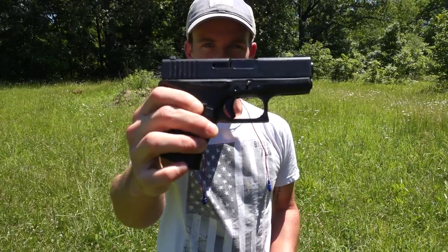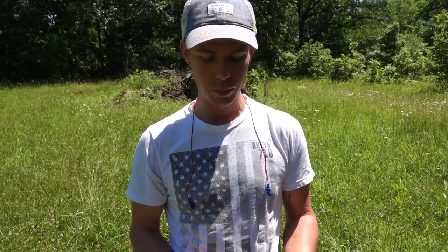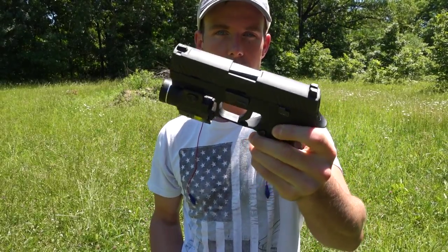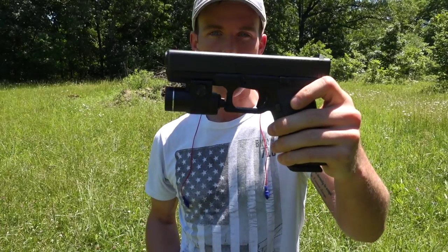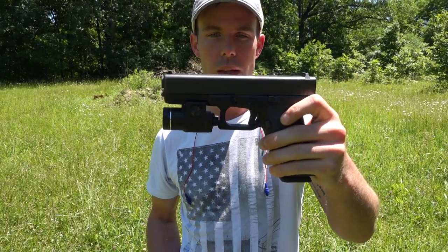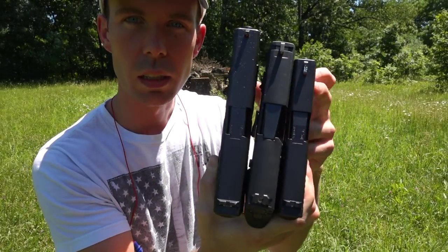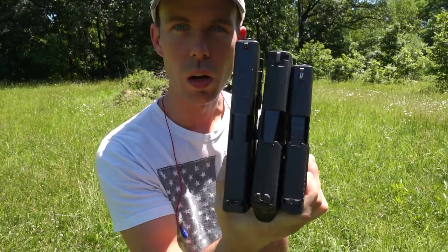The first gun we have is the Glock 43 — a 3.5 inch barrel, a little single stack 9mm. The second gun is the Sig Sauer P320, a compact 9mm that holds 15 rounds and has a 4 inch barrel. The third gun is the Glock 17, a full size 9mm with a 4.5 inch barrel. You can see the Glock 43, the Sig P320, and the Glock 17 all in order.